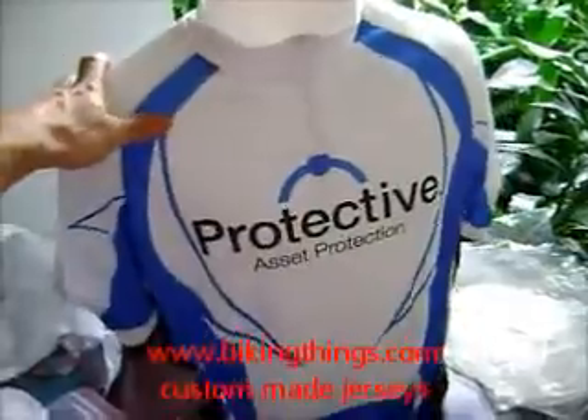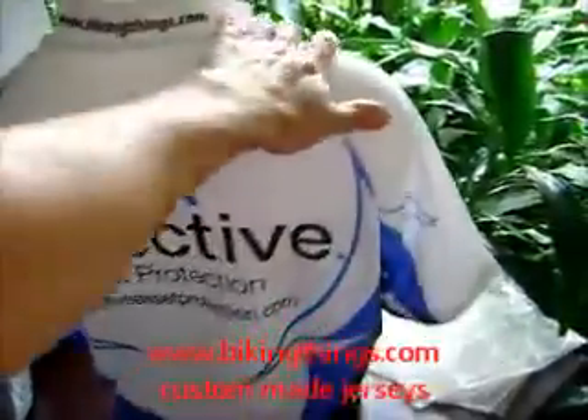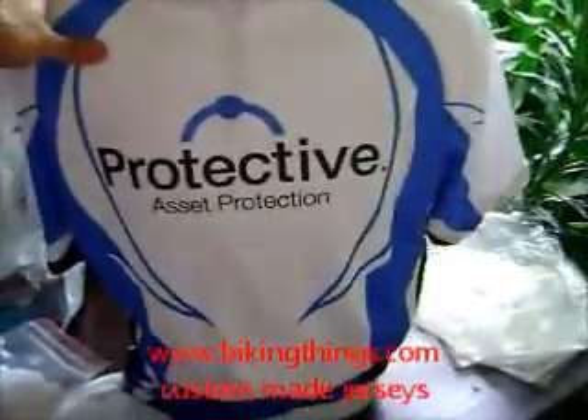Here's a custom-made bike jersey for protective asset protection. On the back you have the website, same thing for the side panels, and you can have these customized and match the color of your logo to the colors of the jersey.